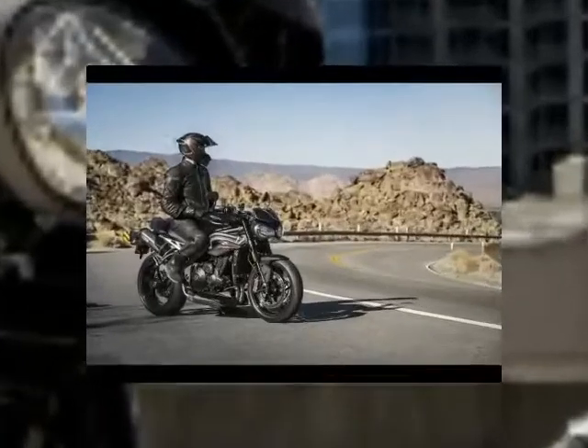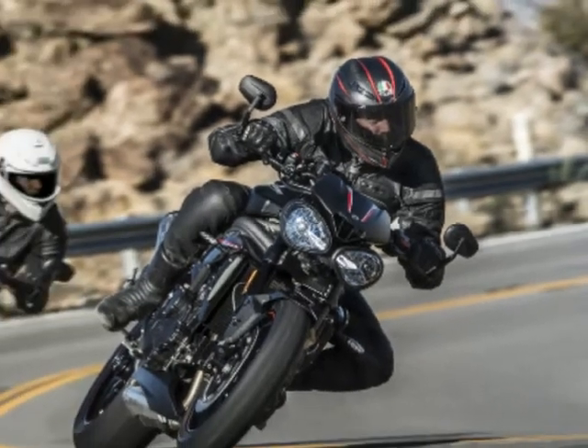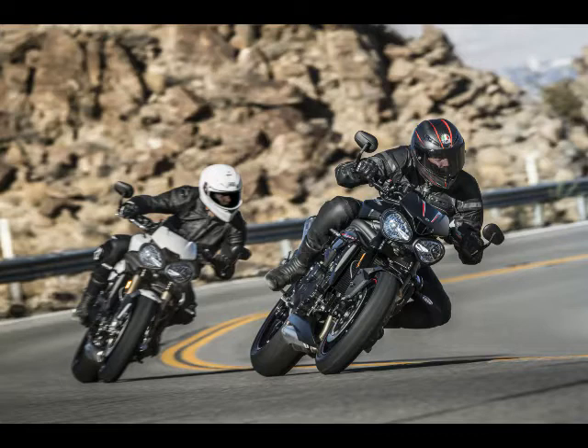Taking the previous generation Speed Triple, peak engine power has gone up by 7% to 150 PS at 10,500 RPM, and torque has been increased by 4% to 117 Nm at 7,150 RPM.